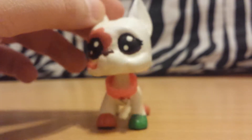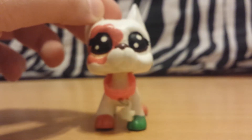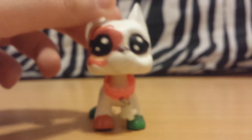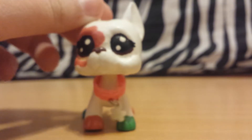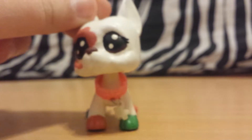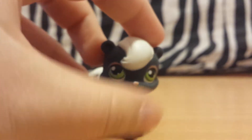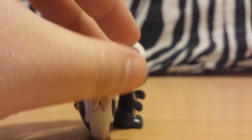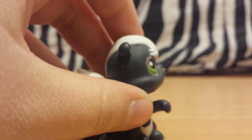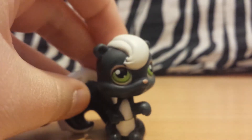Now onto the next package, which is a lot cheaper for some reason — this one was $5.50 — but it has more stuff in it and a pet that I like a lot better. First pet we have is this skunk. It's not black, it's kind of a gray, and I kind of like that because I already have a black skunk. I thought they were the same for a little while, but nope.